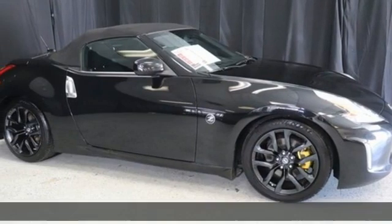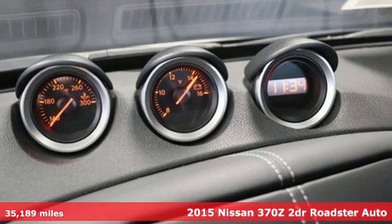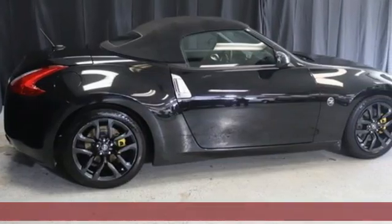It's a 2015 Nissan 370Z. This is so much more than just a car. This is a legendary sports coupe that was designed for the true driving enthusiast.